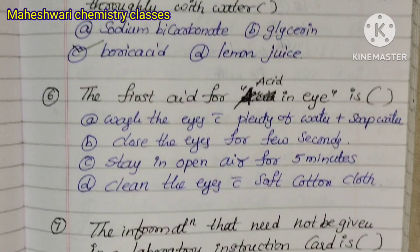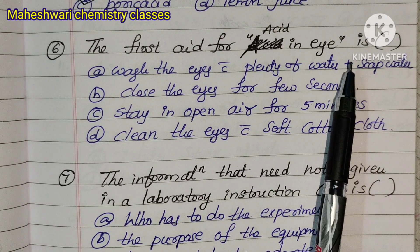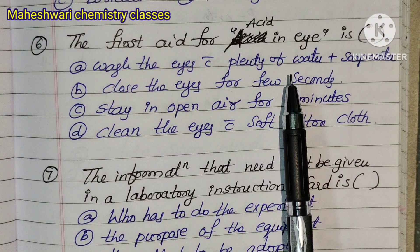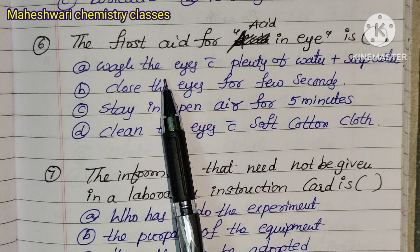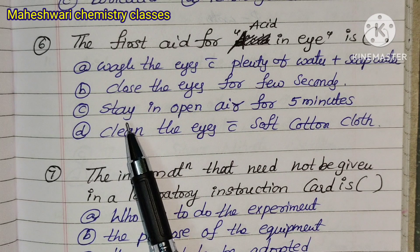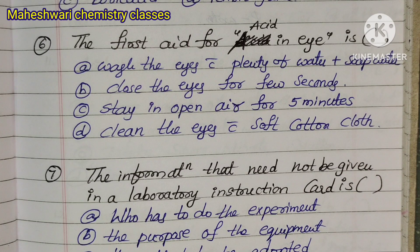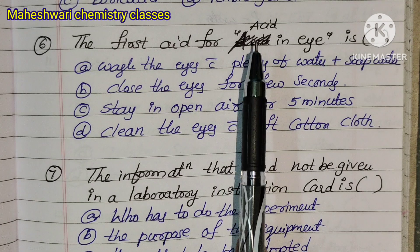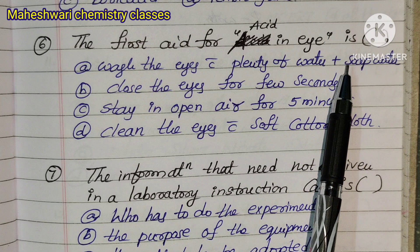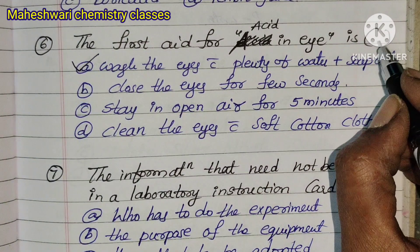Question 6: First aid for acid in the eye. Option A: Wash the eyes with plenty of water and soap water. Option B: Close the eyes for a few seconds. Option C: Stay in open air for 5 minutes. Option D: Clean the eyes with soft cotton cloth. Since acid is neutralized by a base, wash with plenty of water and soap water — Option A is correct.